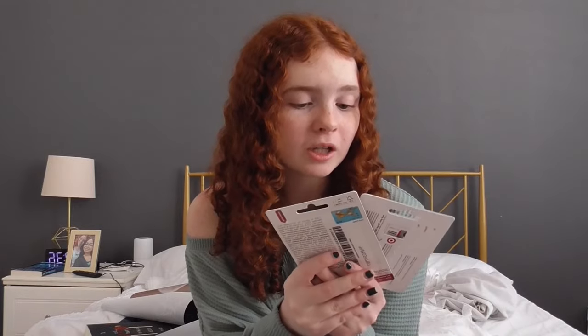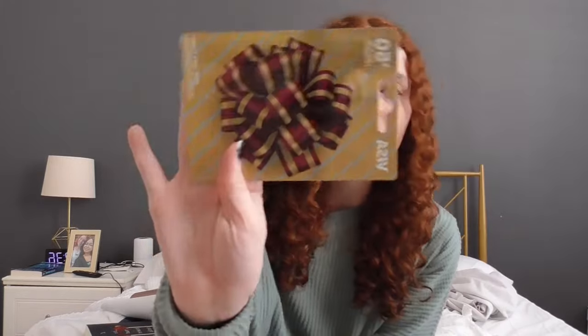I also got two gift cards — a Target gift card and a Visa gift card.